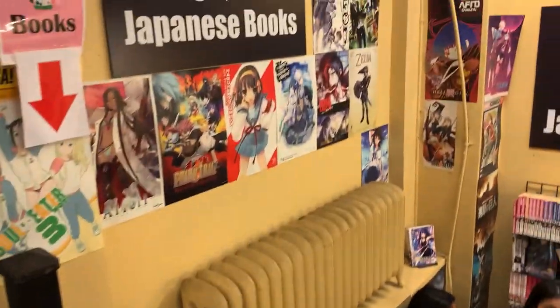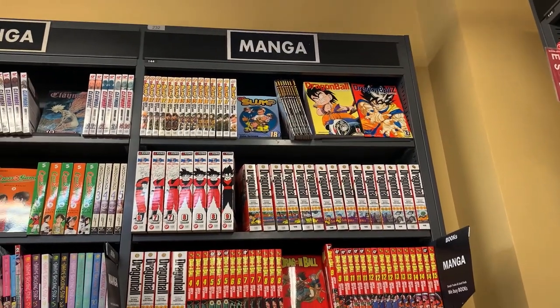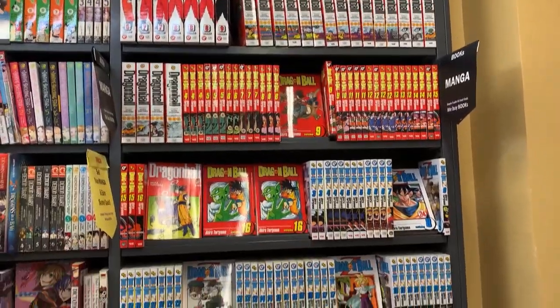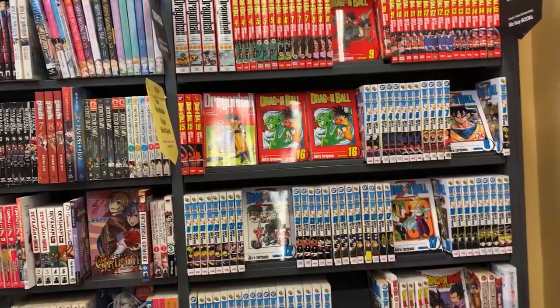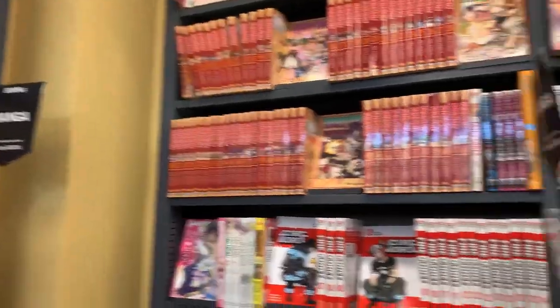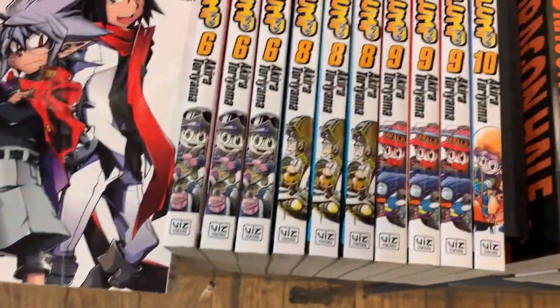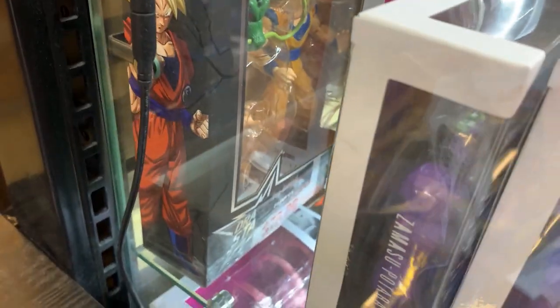So now this leads to the downstairs basement that has manga and anime. Oh, I like that wall scroll here. Here is the Dragon Ball manga — they have Dr. Slump over there too. They have a pretty good selection of manga but they're honestly full price, not discounted or anything, which is the only lame thing about it. But they do have a very good selection of manga and many different other series that you can see that you might like. Very, very large selection — but it's expensive.